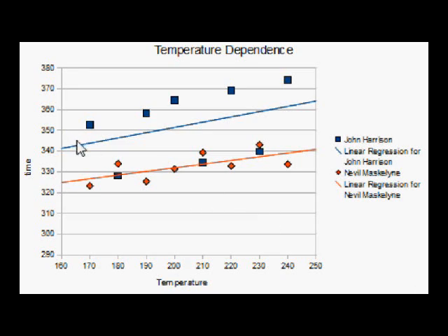Here are our results. As you can see, as the temperature increases, the period of the hourglasses increases as well.